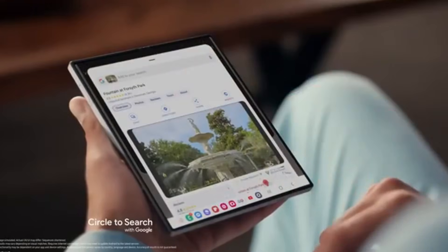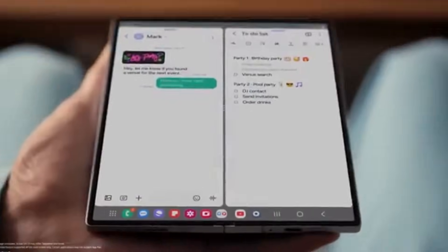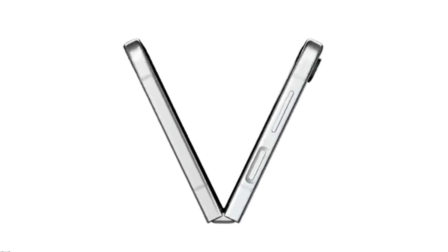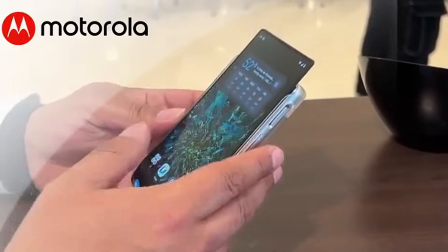The Samsung Z-Roll 5G represents a bold leap forward in smartphone design, introducing a rollable display that expands or retracts smoothly to adapt to how you want to use your device.